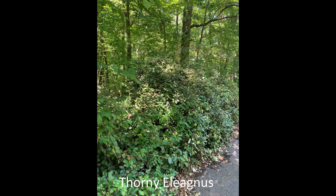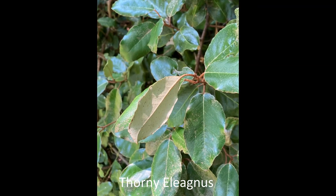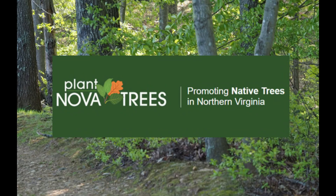Thorny Elaeagnus is another shrub that can send shoots up to smother trees. The leaves are evergreen and silvery on the back. The fragrant flowers bloom in the fall. Thank you for saving our trees from the invasive non-native plants that threaten them.